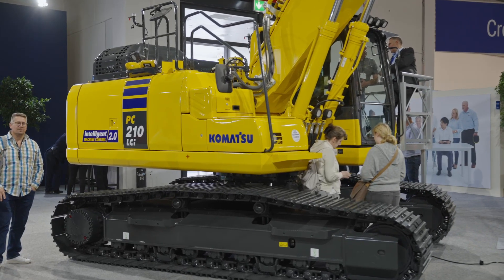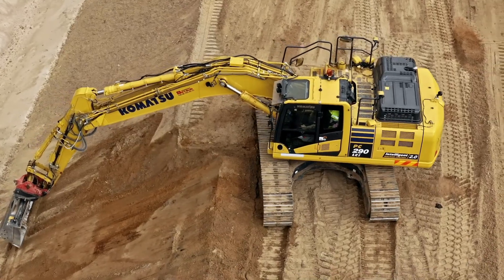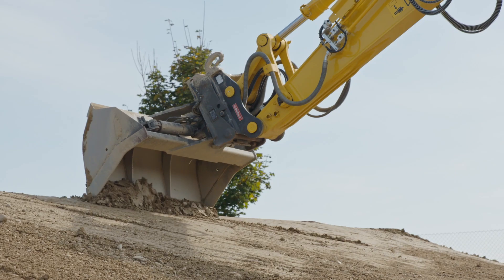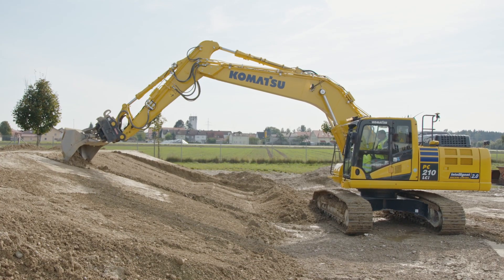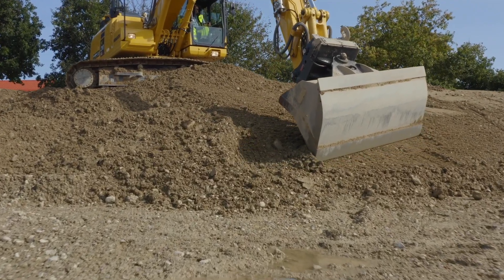Today at BOMA, we're also showcasing our IMC 2.0 excavators — the latest generation of our fully integrated intelligent machine control system. The new IMC 2.0 assist features of auto-tilt control and bucket-angle hold make it even easier for drivers to deliver on grade, with no over or under-digging.